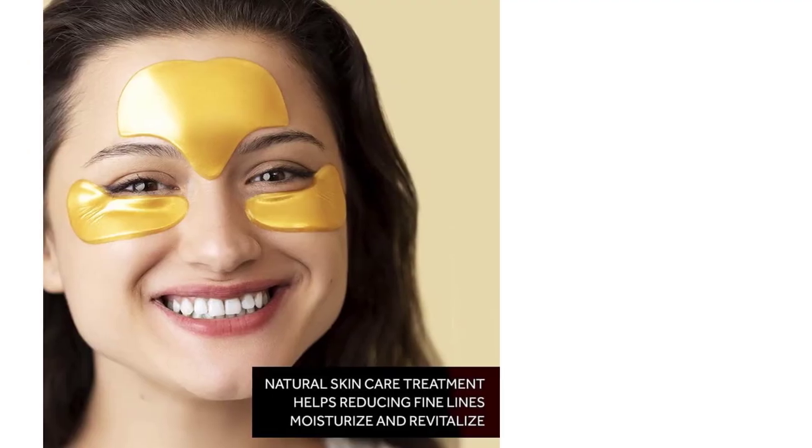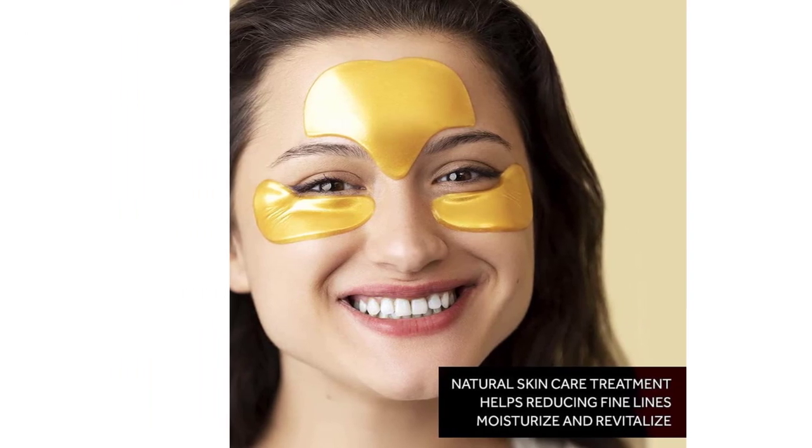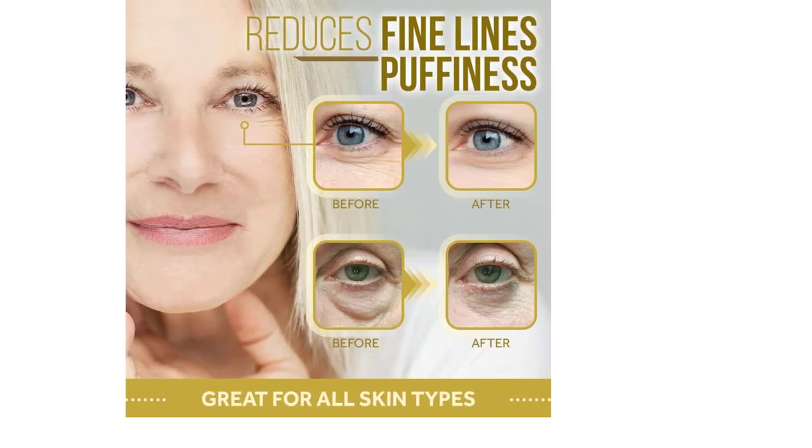Number 3: 24k Gold Under Eye and Forehead Patches — 26 pieces with collagen and hyaluronic acid pads that help reduce under eye puffiness, wrinkles, and dark circles. No artificial fragrance or alcohol. Infused with multiple essential substances that will empower your daily skincare routine and help you reduce wrinkles, puffiness, dark circles, and fine lines.